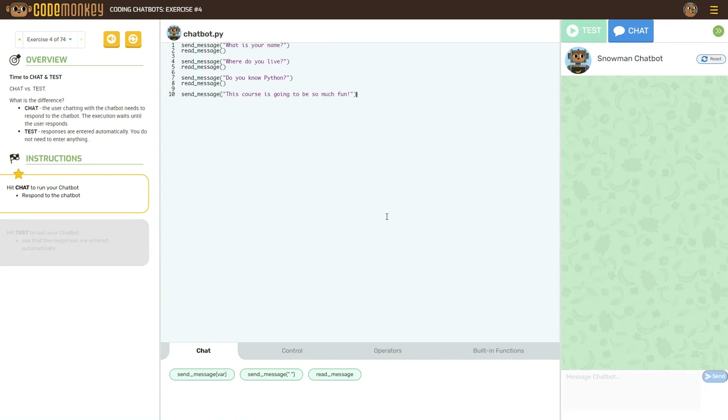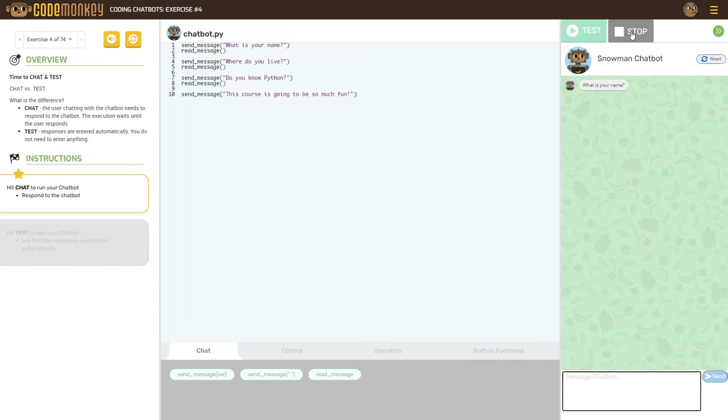Now let's check out the Coding Chatbots course. In this course, your child will learn the coding language Python by creating their own chatbot. The instructions are on the left. This is all about creating a chatbot, just like we've all probably experienced on various websites. So your child will be learning how to code one of these chatbots. I found this very interesting — making this video, I learned something too and really had a lot of fun with it.